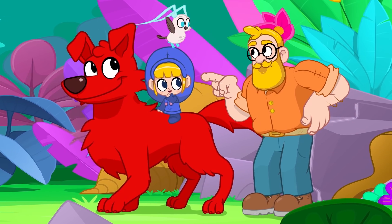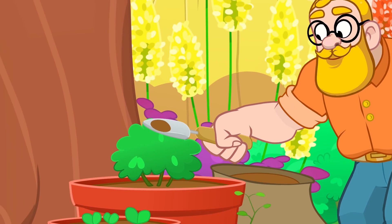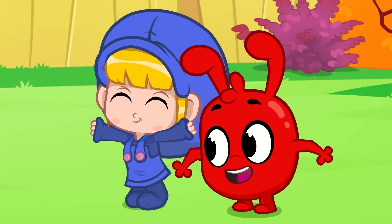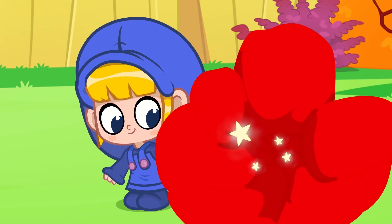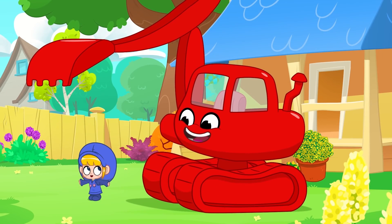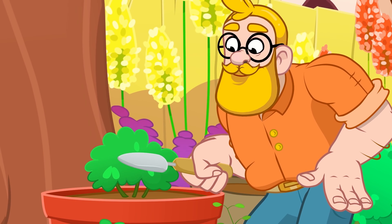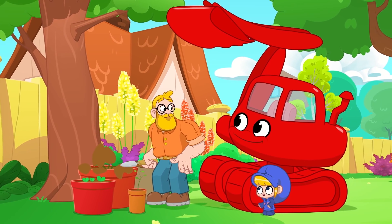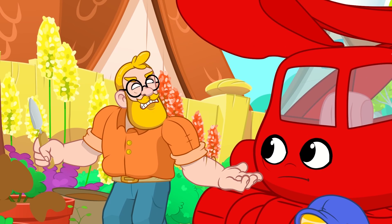You are the magic pet! I think Daddy could use some help, Morphle! Morph into a digger! Ta-da! Morphle! Why did you do that? Not good!